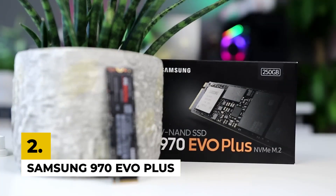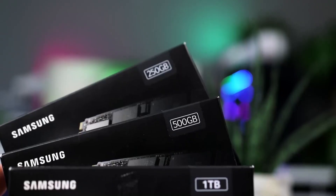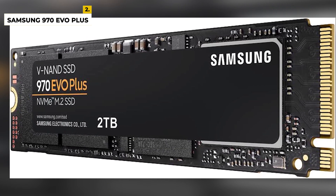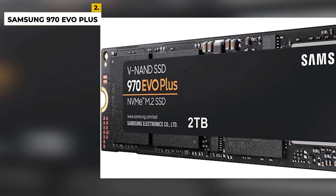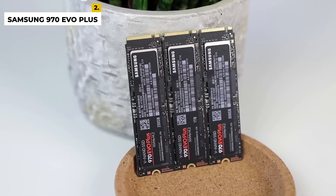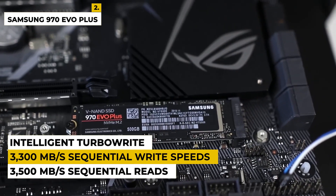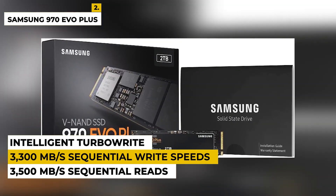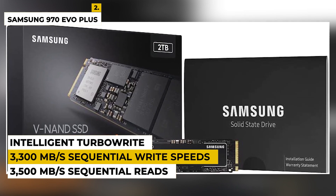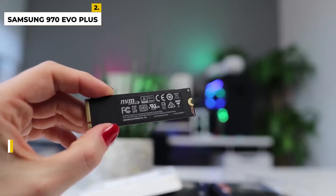Second is the Samsung 970 EVO+. This 1TB SSD is the latest in SSD technology, providing ultra-fast performance and leading-edge storage capacity. The 970 EVO+ is designed to handle the workloads of intense applications, allowing you to multitask with ease. With its Samsung V-NAND technology and intelligent TurboWrite, you'll experience up to 3,500 MB per second sequential reads and up to 3,300 MB per second sequential write speeds. It also has AES 256-bit encryption and dynamic write acceleration for faster write speeds.